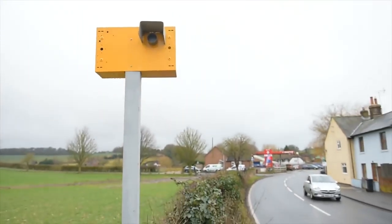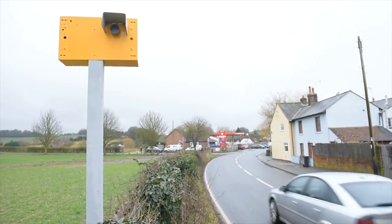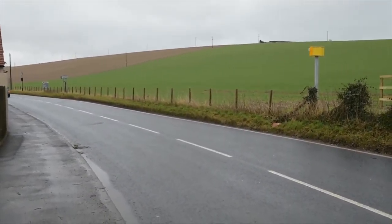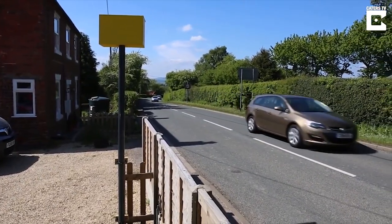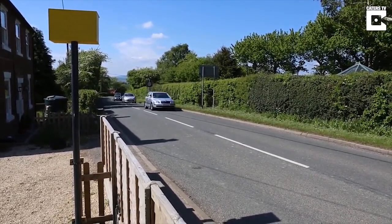An English man who is tired of drivers speeding past his house has taken things into his own hands. Jim Dyke lives in a residential area where the speed limit is 30 miles per hour, but according to him, he told the Daily Mail that drivers often speed through at 60 miles an hour. So he decided to do something about it — he made a fake speeding camera and put it outside of his house, using drain pipe and other materials for his DIY project, and he said it's actually getting the job done.